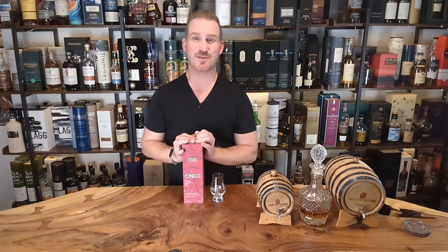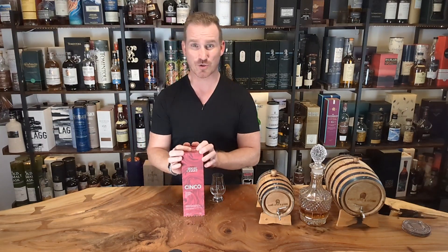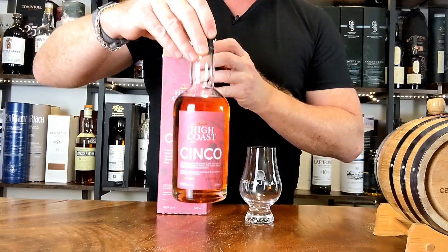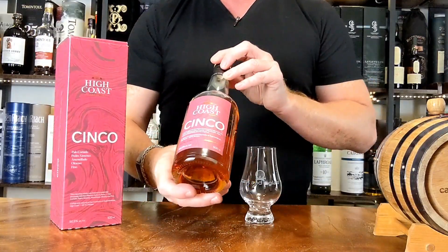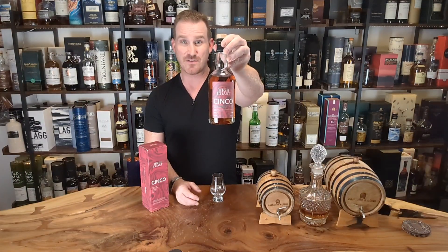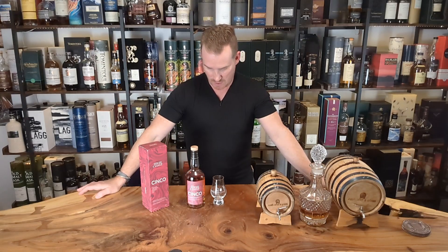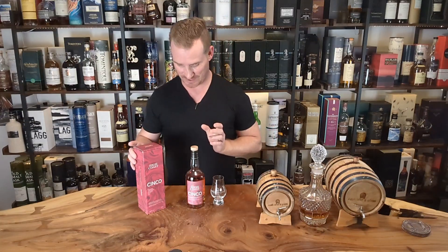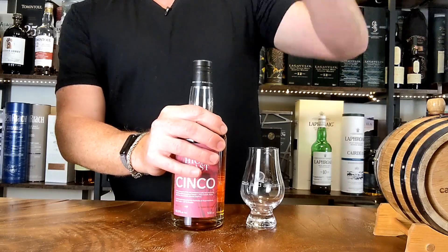We have two expressions available in BC today. We're gonna kick things off with the High Coast Cinco — a very neat little whiskey. This particular expression spent its time in five different sherry casks: Fino, Oloroso, Amontillado, Palo Cortado, and PX. So it's got a lot of beautiful flavors coming out of this expression that I'm really excited to do a live tasting with you guys today.